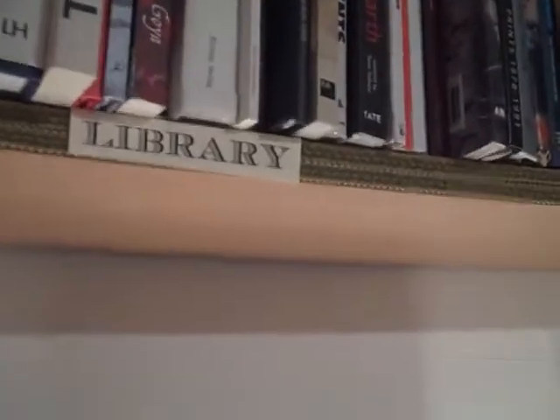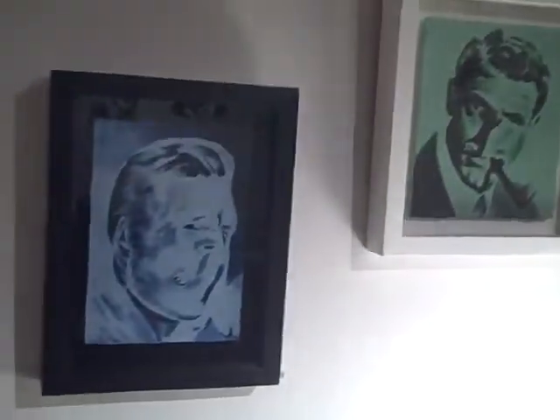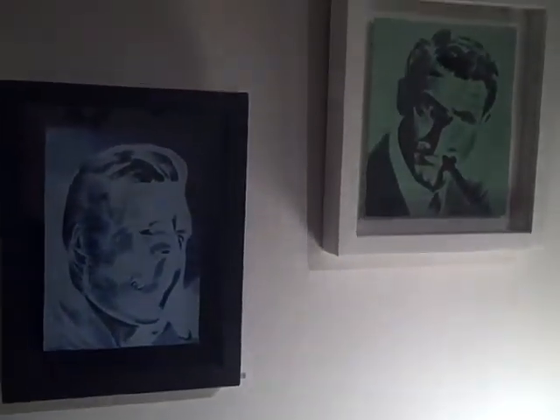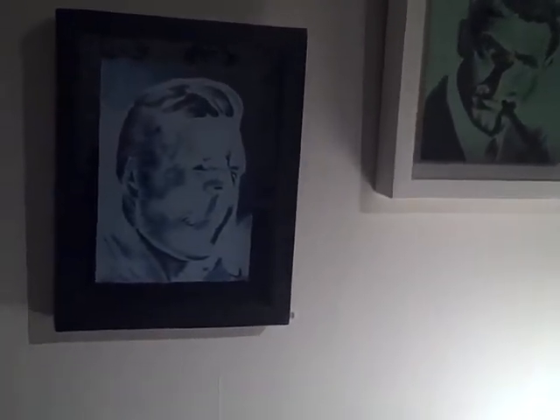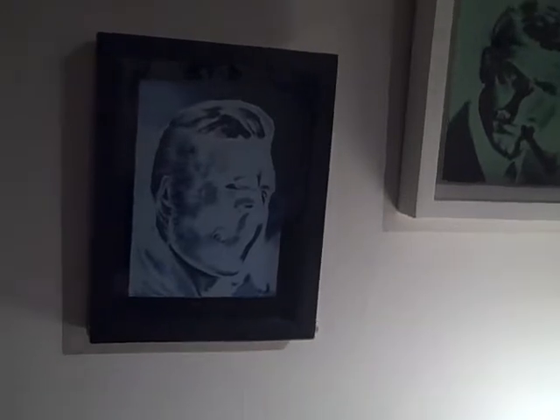Over here we have the National Print Gallery Library. And down below that, two beautiful little paintings by Caulfield, each about 8 inches by 6 inches, and again featuring his signature style.